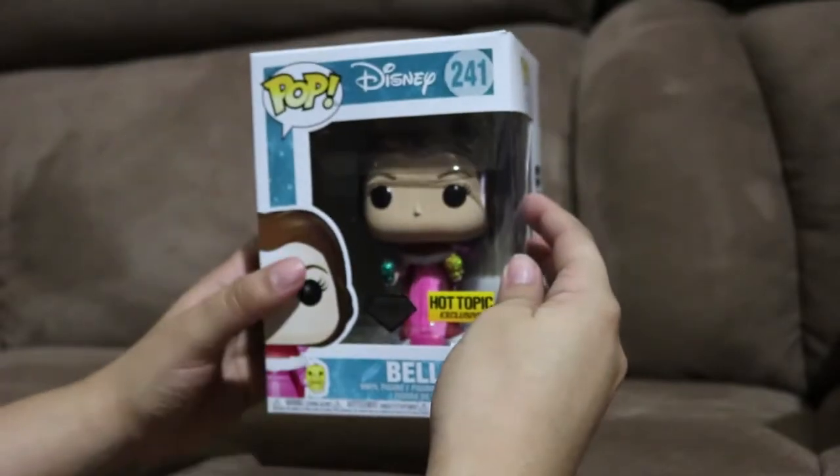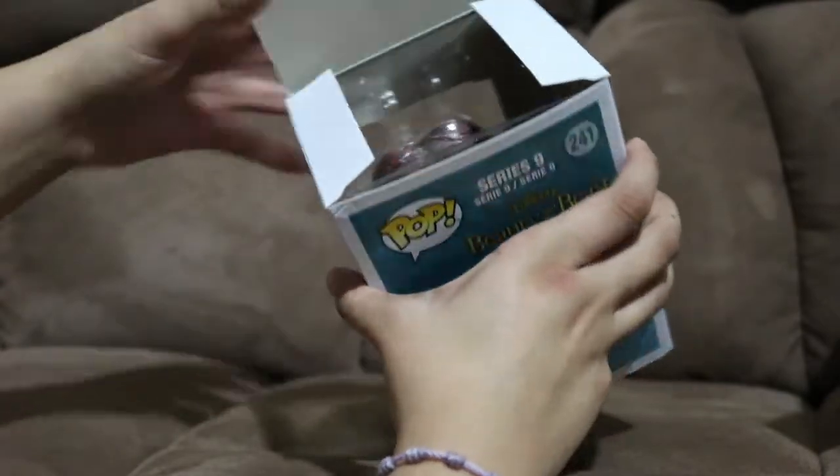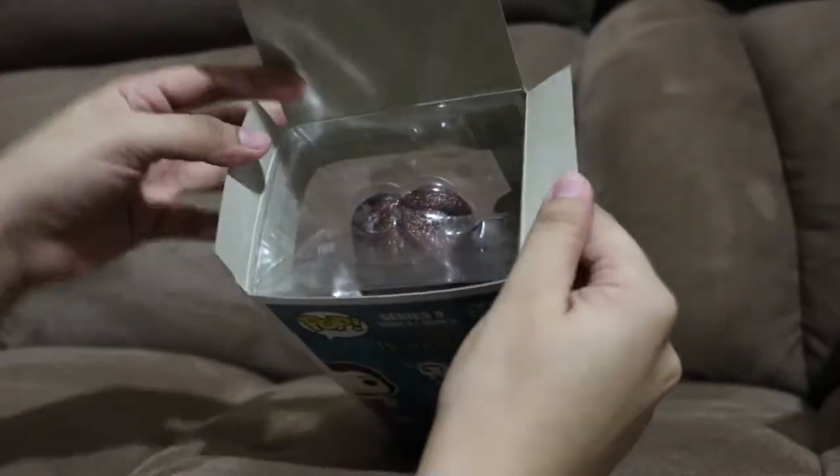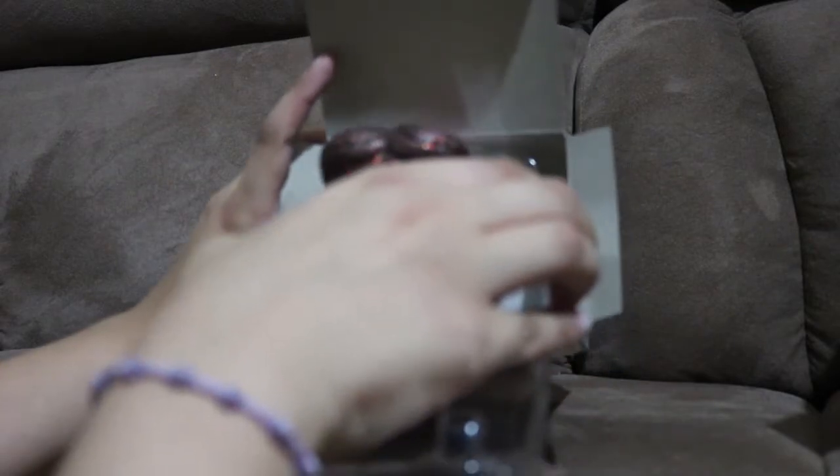Let's go ahead and open this up. Oh, her head looks extra glittery! Taking this out slowly and carefully - I don't want to ruin the packaging.